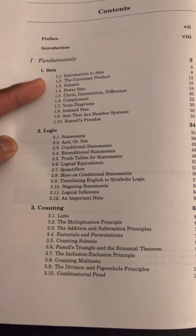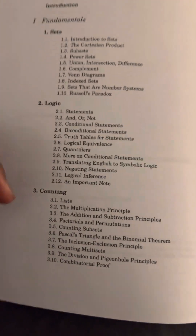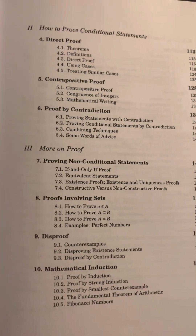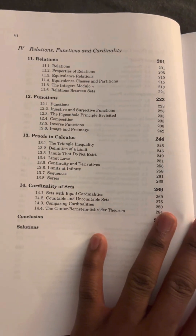We have the set, we have logic, we have counting, we have direct proof, contrapositive proof, proof by contradiction, and some other stuff that you basically have to learn with proof.